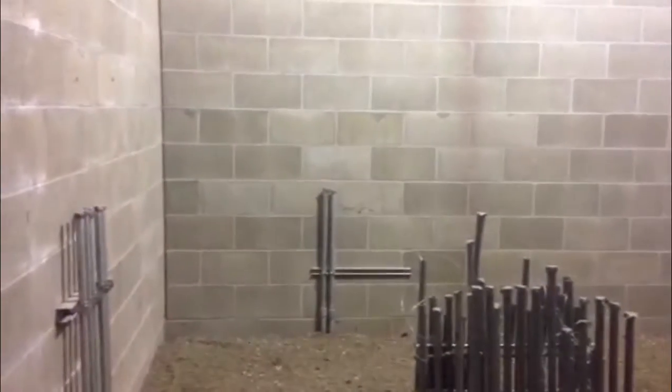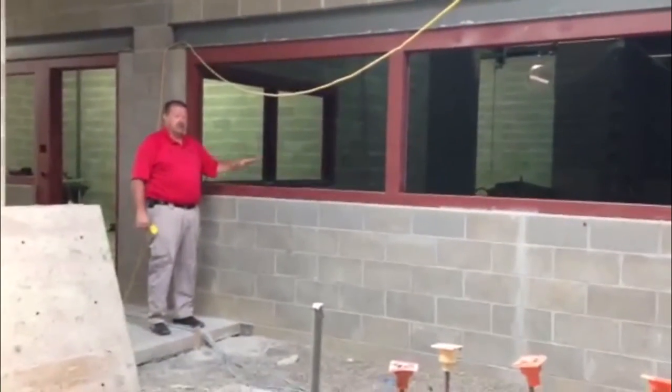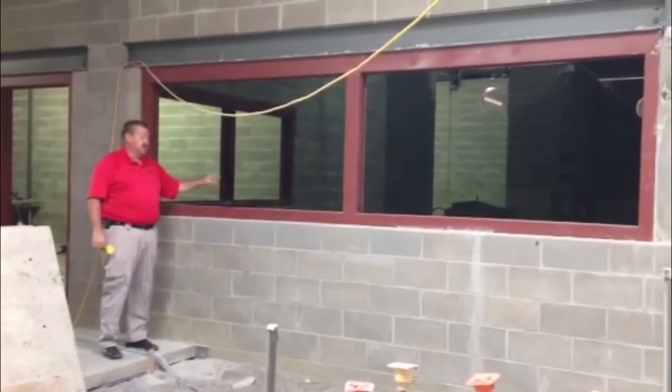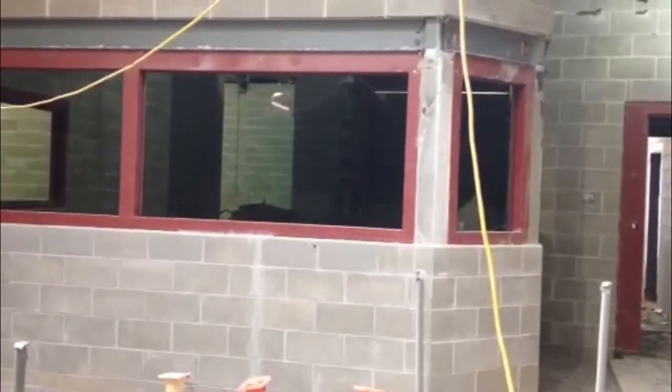This room will house basically our 911 system and all communications. Behind these two windows will exist the main dispatch center, and that's known as master control.